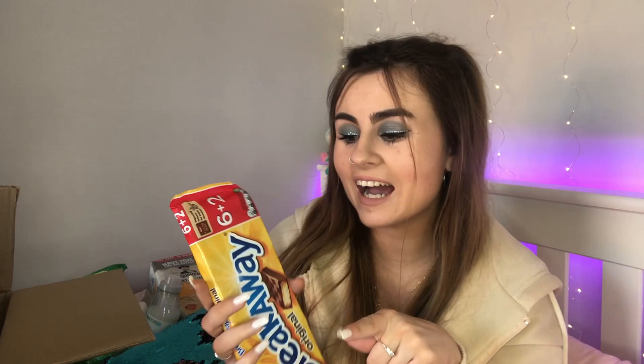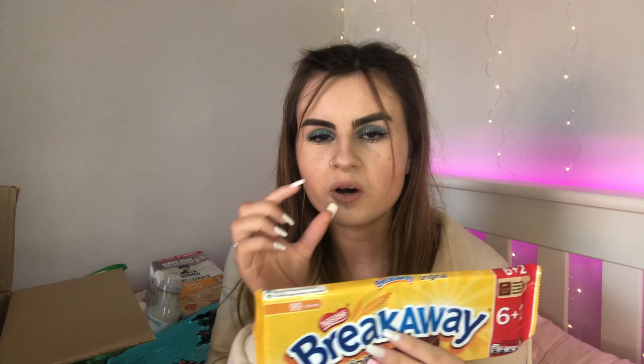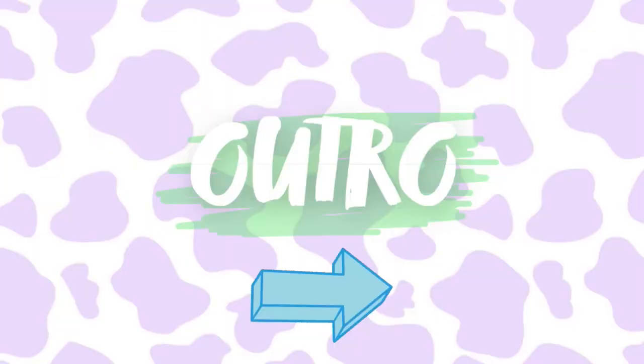Last but not least, Breakaways! If my dad is watching, he will know how much I love these. They were my favourite chocolate bar as a kid. What I always do — and still do now — is bite the chocolate around the edge of the biscuit first, then eat the biscuit. I used to call them 'Lello Loclet bars' because they're yellow chocolate bars. There are eight in the packet and they'll definitely be gone by the end of the week!